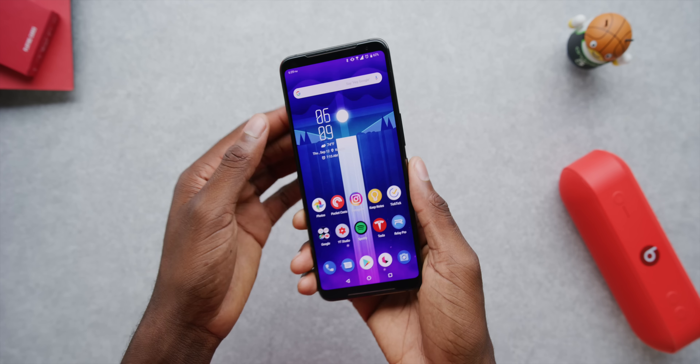Snapdragon 855 Plus, 12 gigs of RAM, 1 terabyte of UFS 3.0 storage, a 6.6-inch 120Hz OLED display, a 6,000 milliamp-hour battery, and 48-megapixel dual cameras. On paper, this is the best phone you can buy.